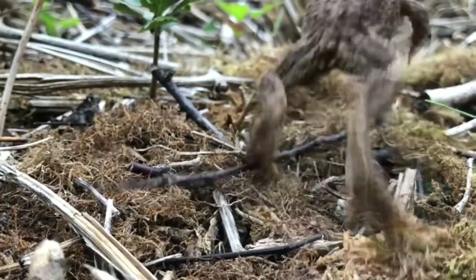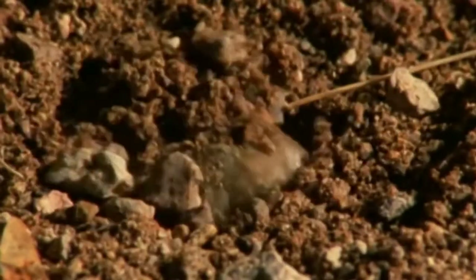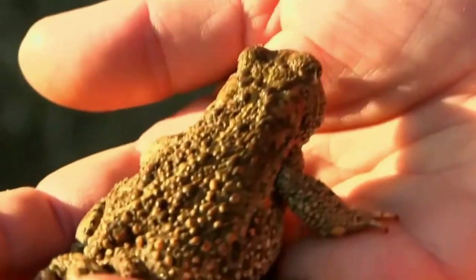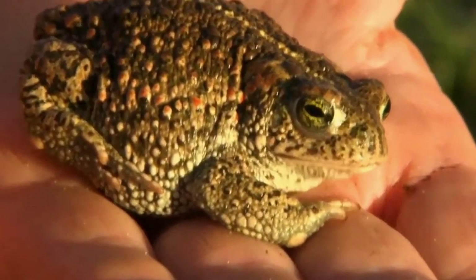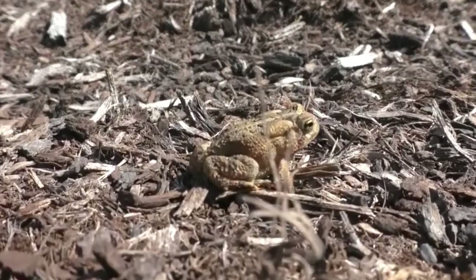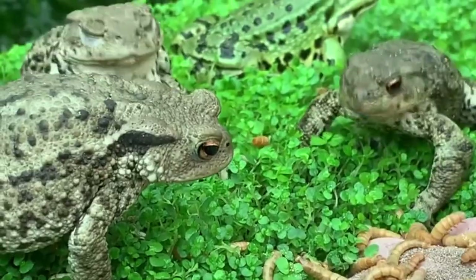During the winter sleep period, toads find long-term slumber spots in basements, under mud composts, and around dead wood. Some dig ground holes near other amphibians. They wake in the spring and start migrating to their ancestral breeding grounds, which can be miles away. To travel, the weather needs to be above 41 degrees Fahrenheit. In the autumn, toads spend their time filling up on food.